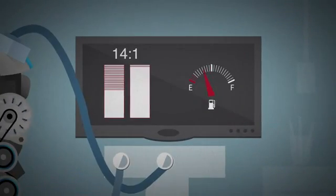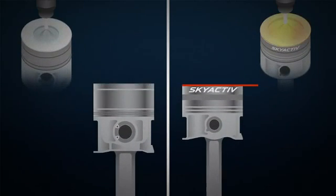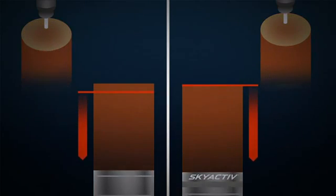And while low compression would normally mean a loss of efficiency, we actually improved it. Because our clean slate approach allows us to optimize the combustion timing, which gives us a longer effective expansion stroke.